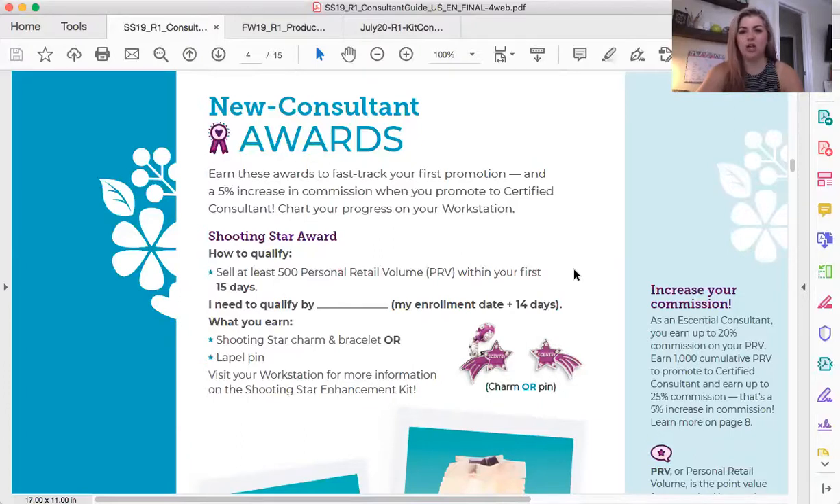This award is for if you are launching your business fast and hard. It is a fast track to your first promotion, and you have to have at least 500 in sales and PRV within your first 15 days — your enrollment day plus 14 days. What you get when you earn that is a shooting star charm or bracelet depending on what you've picked. You can choose the charm or pin option on your accounts tab, and it qualifies you to purchase the Shooting Star Enhancement Kit. It might sound crazy for an award to be qualification to purchase something, but this kit is amazing — the value of the products you're getting are going to be far more than what you are paying for it.